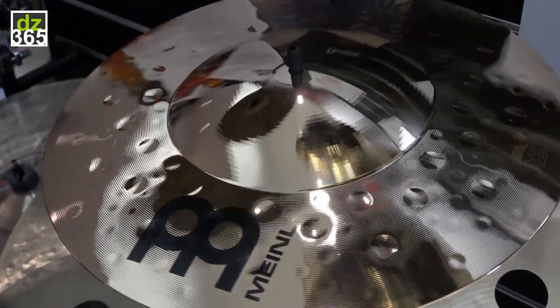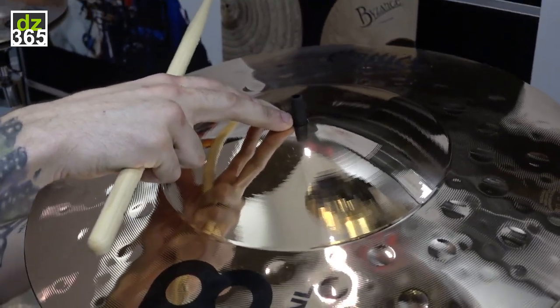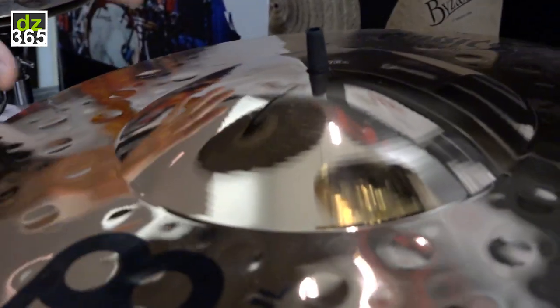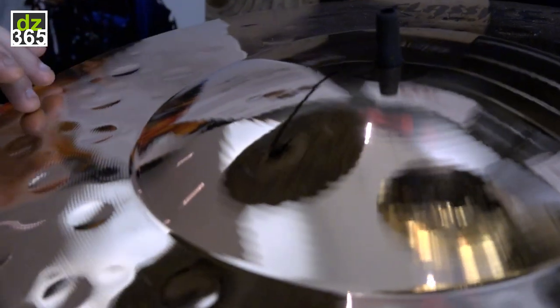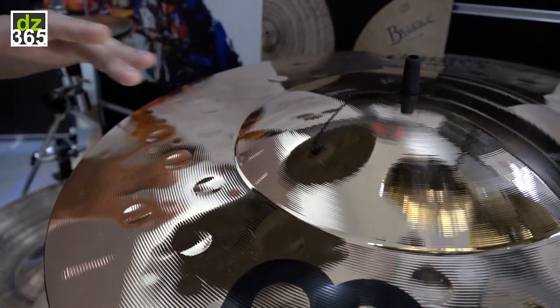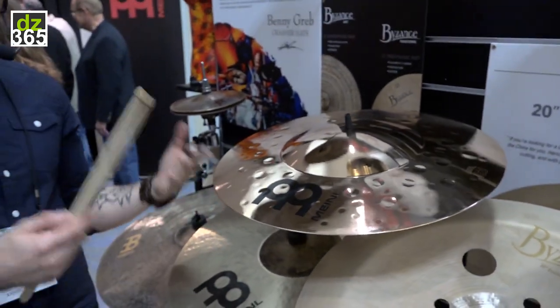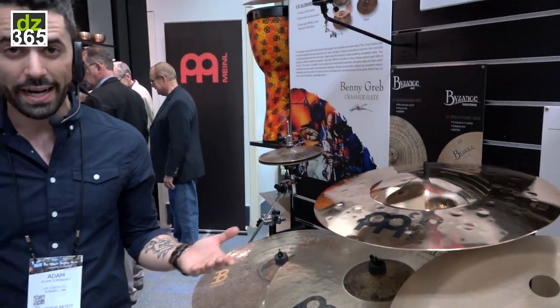And obviously as you can tell, one of the coolest things about this is that the bell is extremely articulate. It's extremely easy to hear this bell. But as you move to the outside edges and as you're playing on the actual ride portion of the cymbal, it truly just plays like an old school ping ride. The ping and articulation of the ride itself is as pingy and articulate as you would ever want from a ride cymbal.